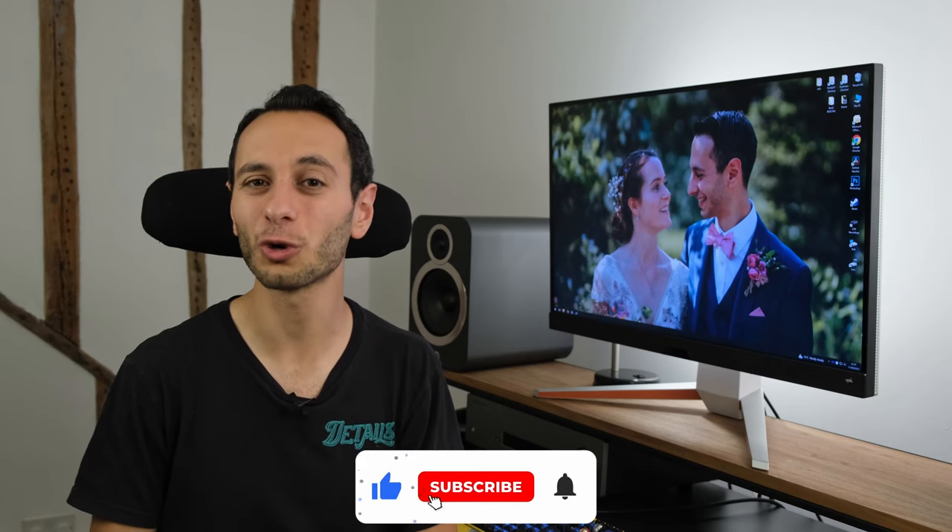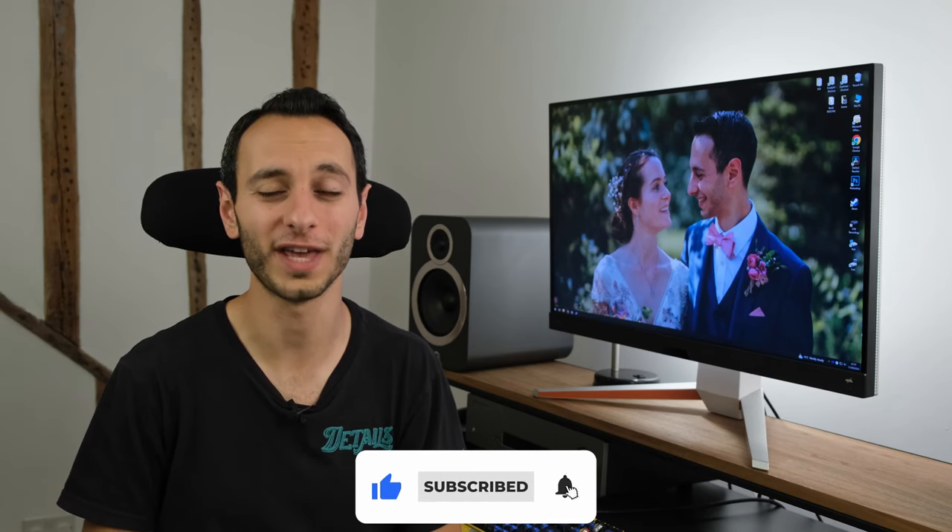So there we have it — hopefully you've enjoyed my detailed overview of the BenQ Mobiuz EX3210U. I'll be curious to know what you make of it down in the comments section below. If you've liked this video, definitely consider dropping a like, subscribing, and hitting that notification bell, all of which would be greatly appreciated.